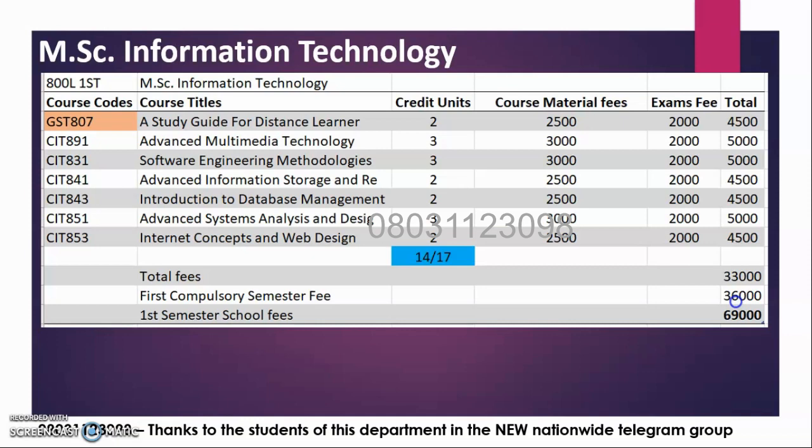The school website is NOU.edu.ng as of today. It will always be on the school website, depending on the address.